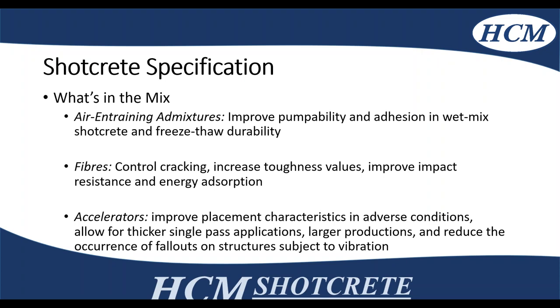Accelerators are also added to improve placement characteristics. If you're shooting overhead, the accelerator kicks off the shotcrete to make sure it sticks to the substrate, allowing for thicker single-pass applications and increasing production on site. On a rehab job, vibration due to traffic or transit rails is sometimes an issue, so accelerators allow the higher early strength of the shotcrete to bond well into that substrate.